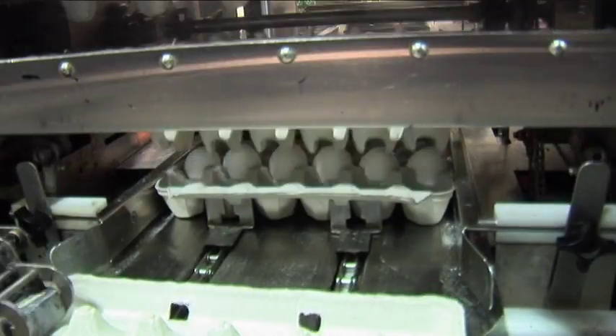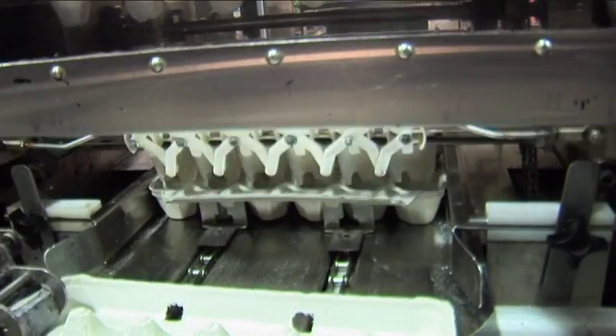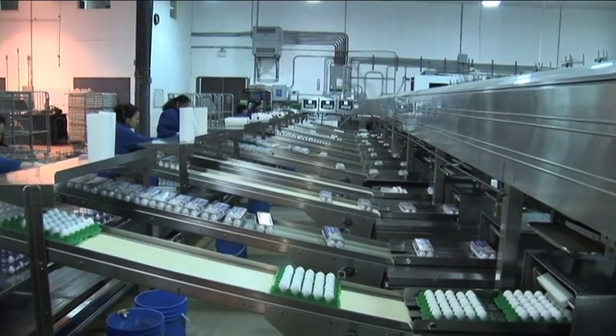The eggs come down the line and they're deposited into the different cartons. Then the cartons are co-dated with a code that enables us to trace back the egg to the producer.